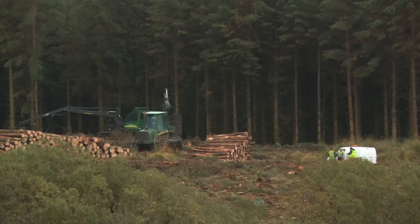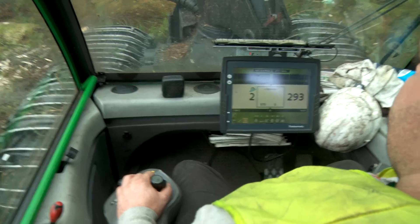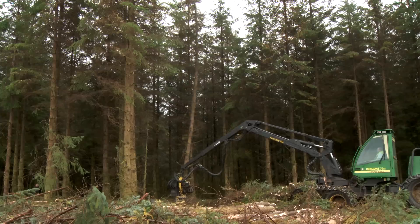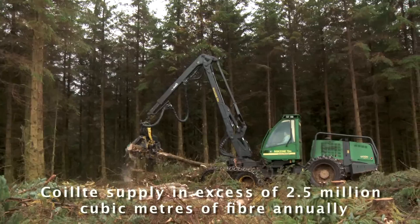A sustainable forest is a forest that is carefully managed so that as trees are felled they are replaced with seedlings that eventually grow into mature trees. All of Quilcher's biomass is sourced from sustainably well-managed forests.